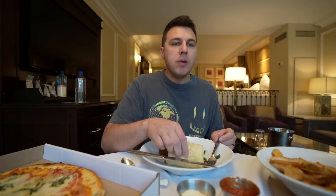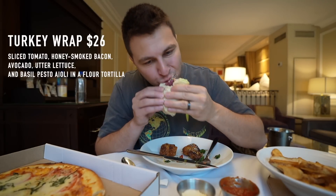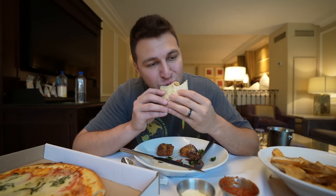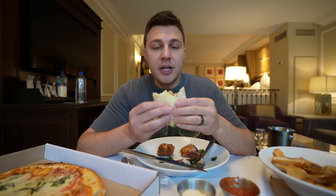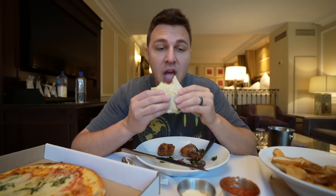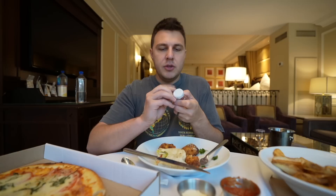Let's try the turkey wrap. It's pretty cool eating in the room — nice and quiet. This is a good wrap. The bacon is cooked perfectly, the turkey is nice, and the lettuce is fresh. I should have pressed it — it would have been better on a panini press — but this is tasty.